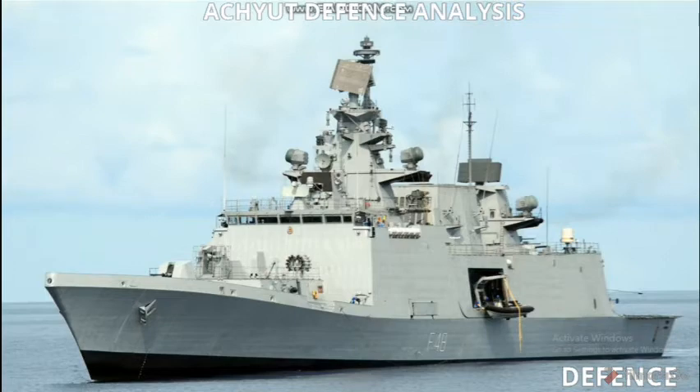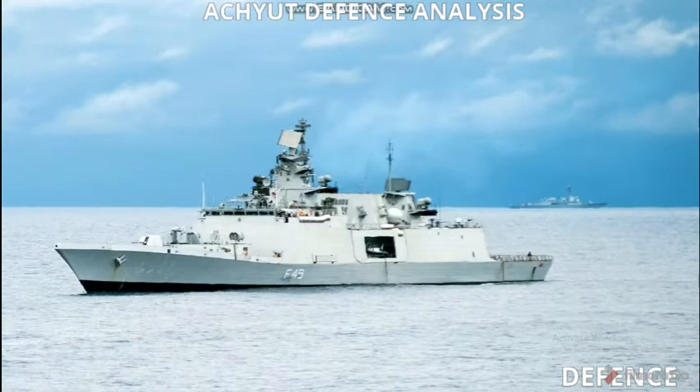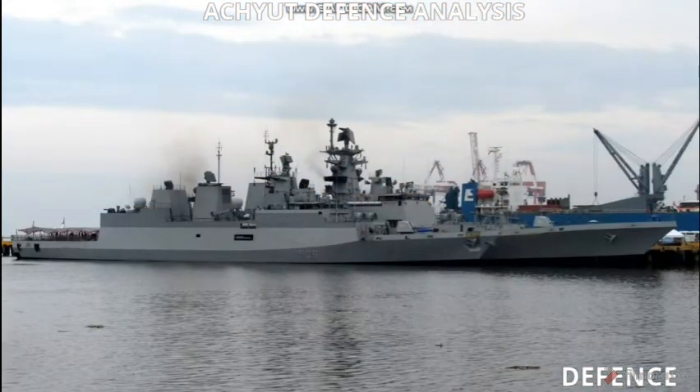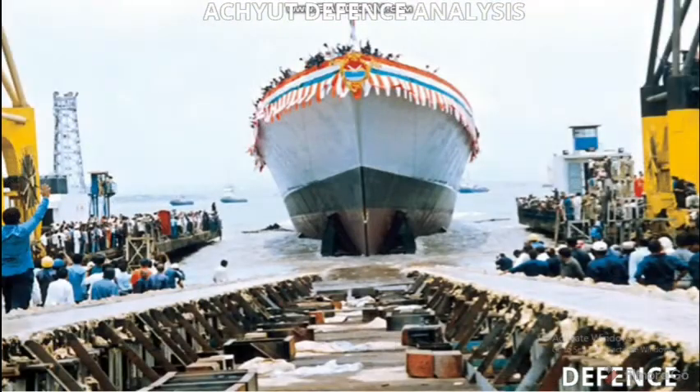Hello friends, welcome back to our channel. Today our topic is INS Shivalik. INS Shivalik is the lead ship of a class of stealth multi-role frigates built for the Indian Navy. She is the first stealth warship built by India. It was ordered in 1999, launched on 18th April 2003, and commissioned on 29th April 2010. Its class and type is Shivalik-class guided missile frigate.